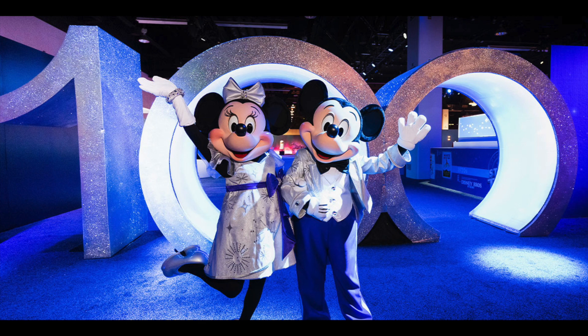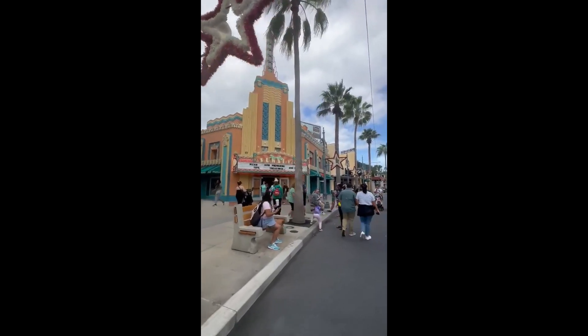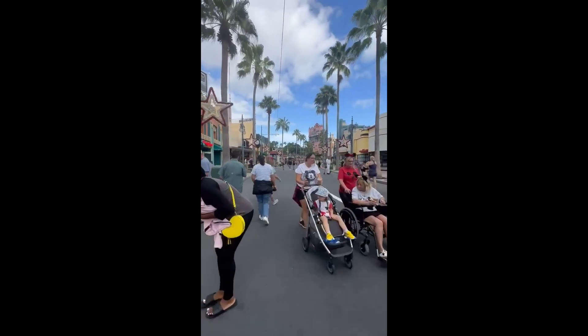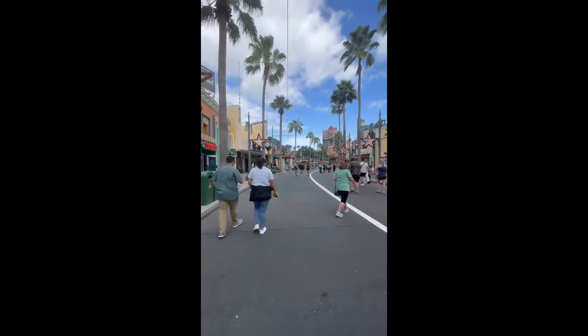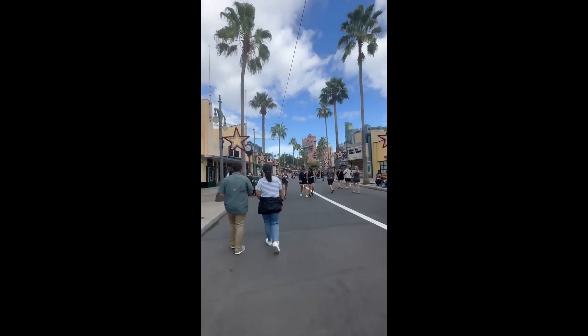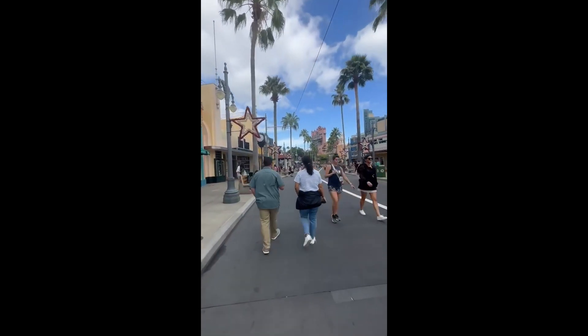Hi friends, Tina Lala here. In case you didn't know, it's Disney's 100th anniversary, and we're so excited to celebrate. The other day we were at Keystone Clothier at Hollywood Studios, and there was new 100th anniversary merchandise. There was also new holiday merchandise, but I'll show that in another video. First, let's check out the new Disney 100th collection.